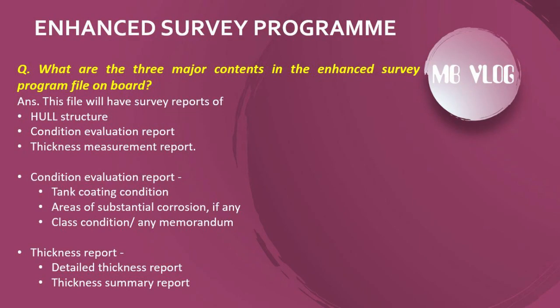The next question: what are the three major contents of the Enhanced Survey Program file on board? This file will have: survey reports of hull structure, condition evaluation report (covering tank coating condition and areas of substantial corrosion if any, class conditions, and any memoranda), and thickness measurement reports (including detailed thickness report and thickness summary report).